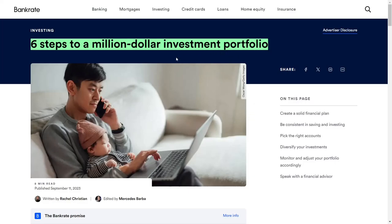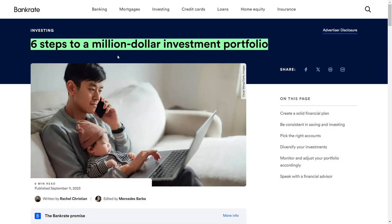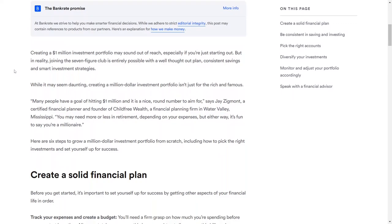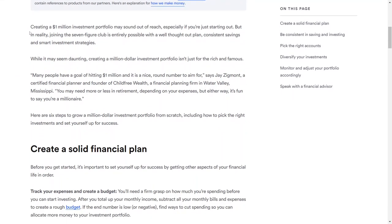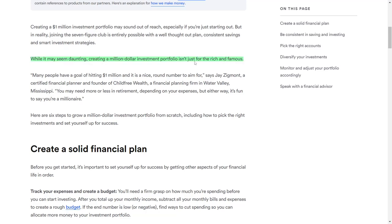Creating a $1 million investment portfolio may seem like an unattainable goal, especially for those just beginning their financial journey. However, reaching the seven-figure milestone is entirely achievable with a well-planned strategy, disciplined savings, and smart investment decisions. While the task might appear overwhelming, building a million-dollar portfolio is not limited to the wealthy. In this video, we will explore six steps that can help you grow a million-dollar investment portfolio from the ground up, covering everything from selecting the right investments to setting yourself up for long-term success.